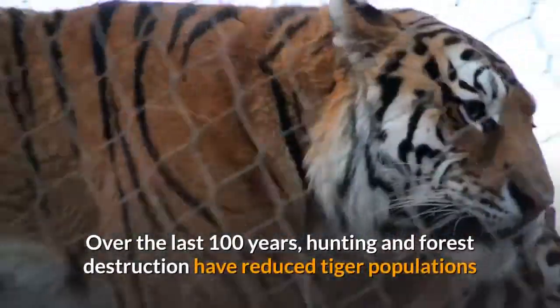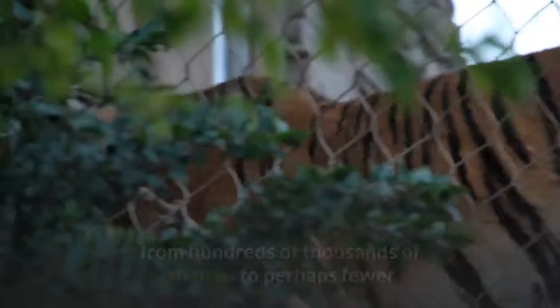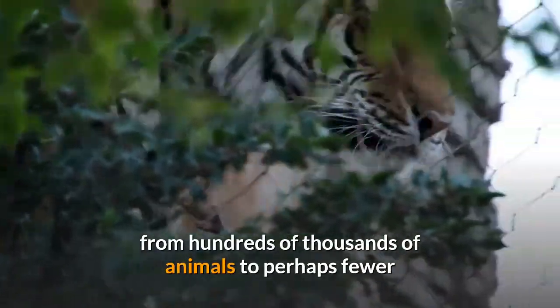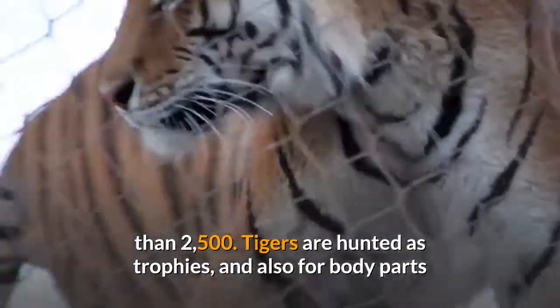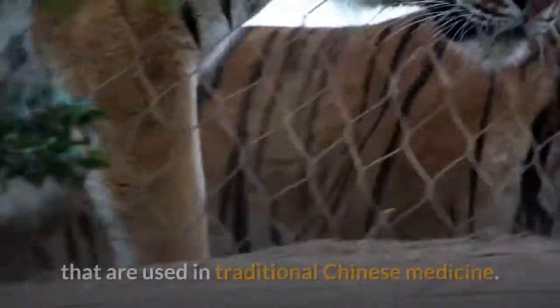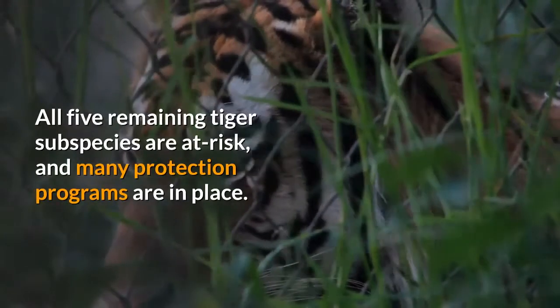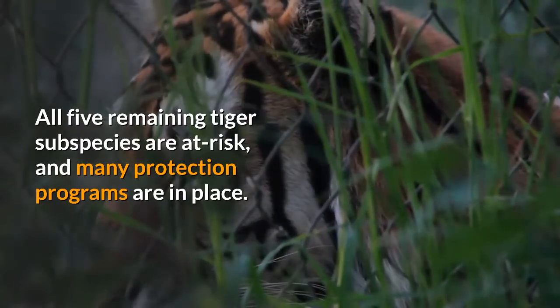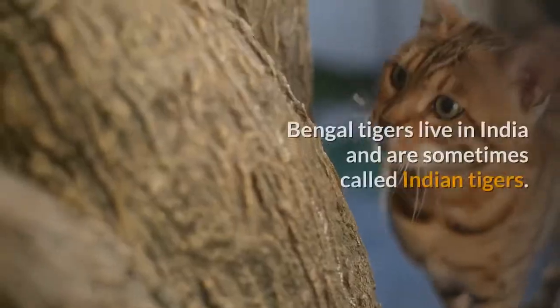Over the last 100 years, hunting and forest destruction have reduced tiger populations from hundreds of thousands of animals to perhaps fewer than 2,500. Tigers are hunted as trophies and for body parts used in traditional Chinese medicine. All five remaining tiger subspecies are at risk, and many protection programs are in place.